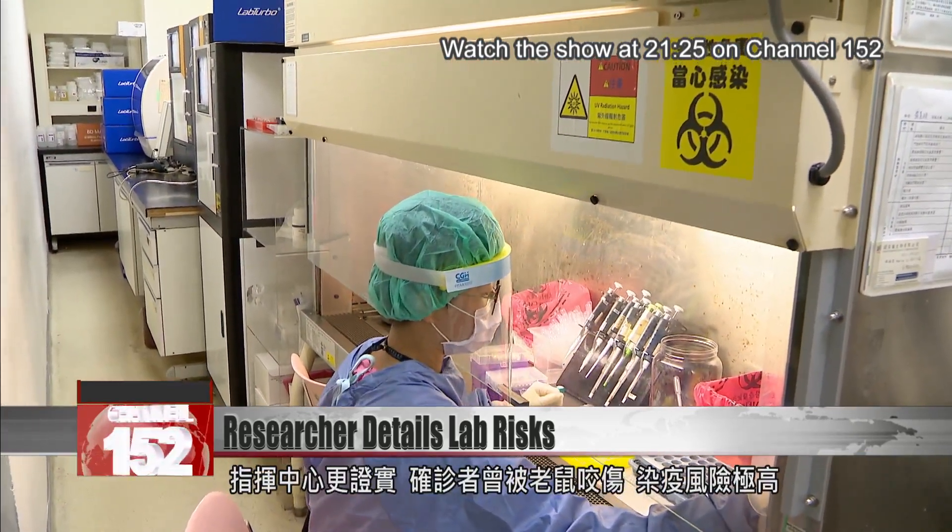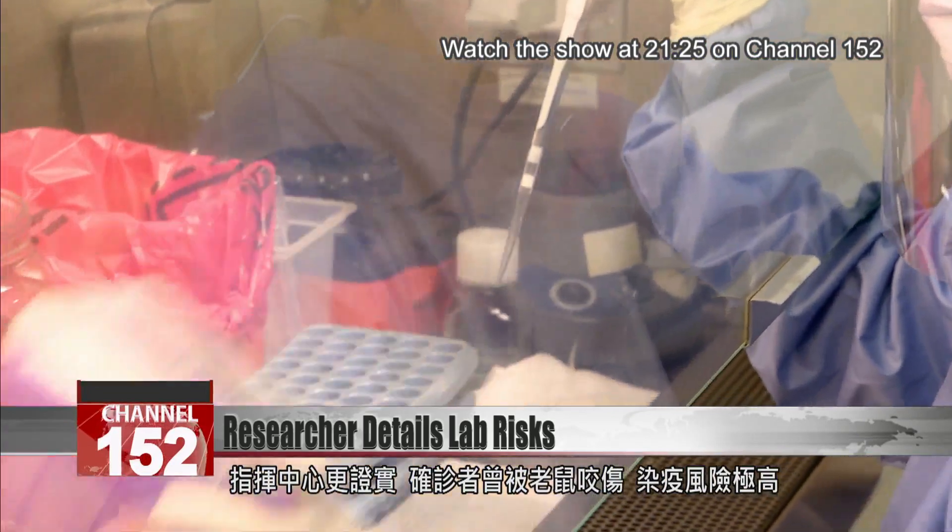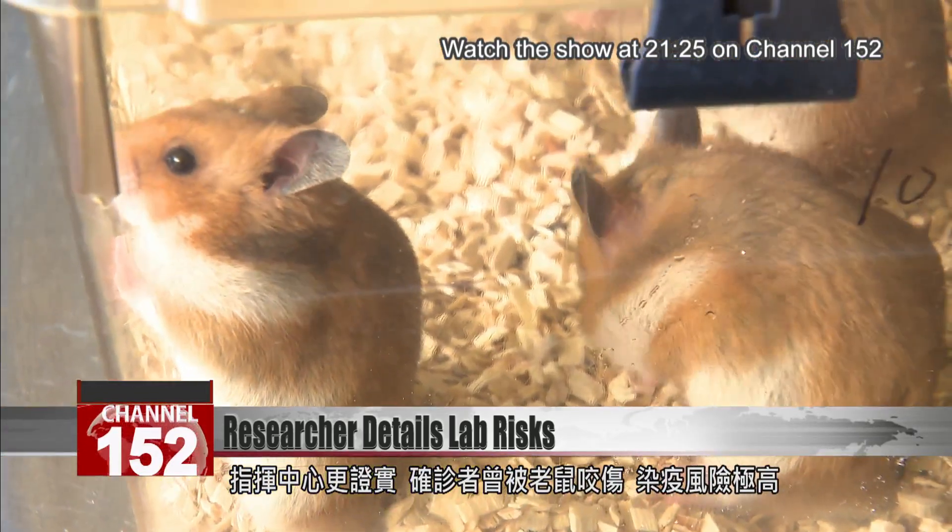The CECC says that the researcher recently infected in the lab had been bitten by a rat, which could have greatly increased the risk of infection.